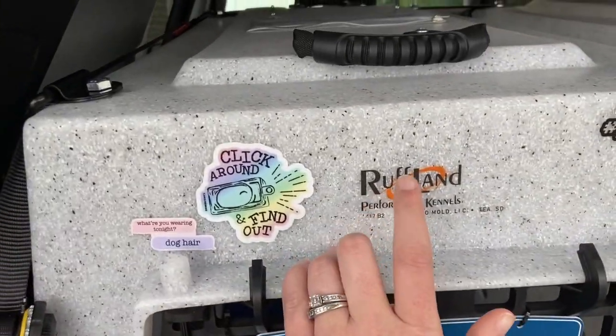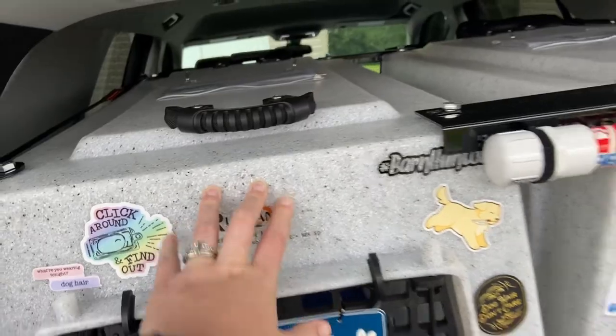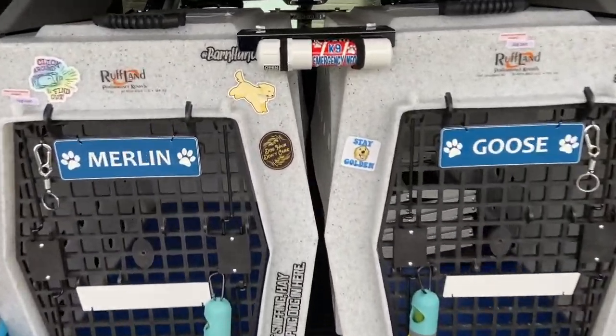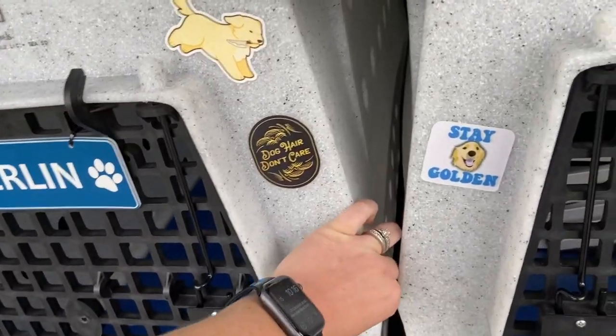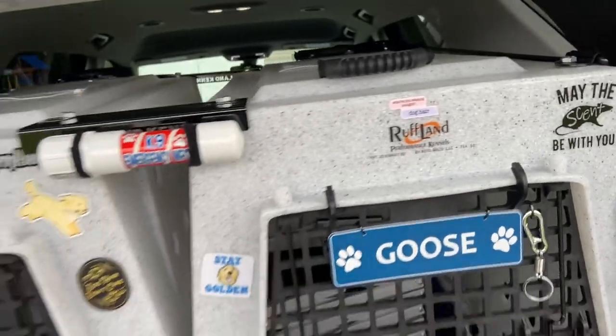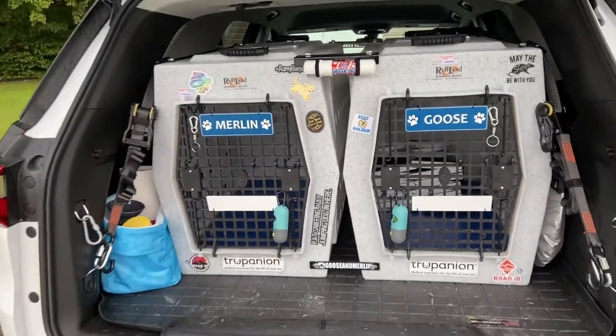Here I've got some Ruffland kennels. I went with these kennels because they are relatively safe. They're made from a single roto-mold, which means that if you were in an accident, your dog is going to hit this, it's going to distribute the force and ultimately keep them safe.